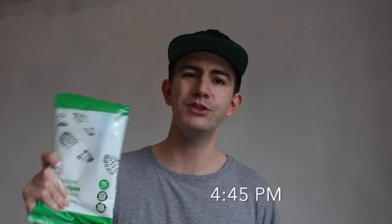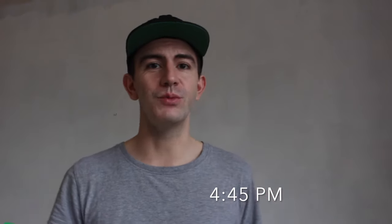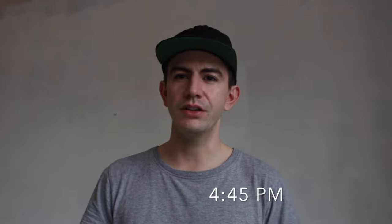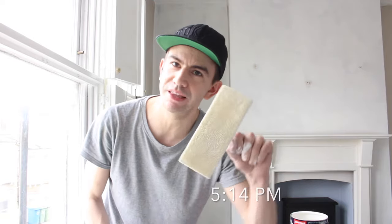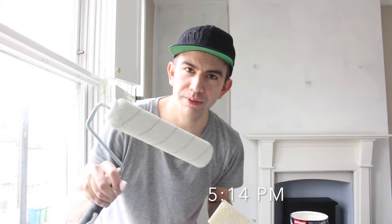Another tip: always have some wipes handy — floor wipes, baby wipes, surface wipes — anything to quickly deal with spillages or wipe your hands in between. I've been going around using the painting pad to get as much paint on the wall as possible, then going over it with a roller with a bit of paint on it so it's not too dry. This evens out any streaks the pad might have left. I've now got a coat of paint on all the walls and the ceiling.